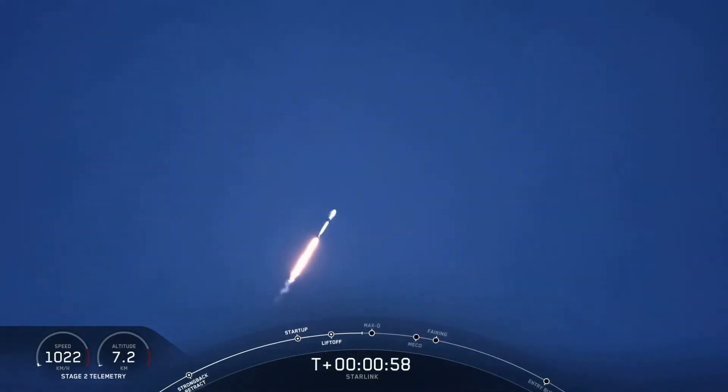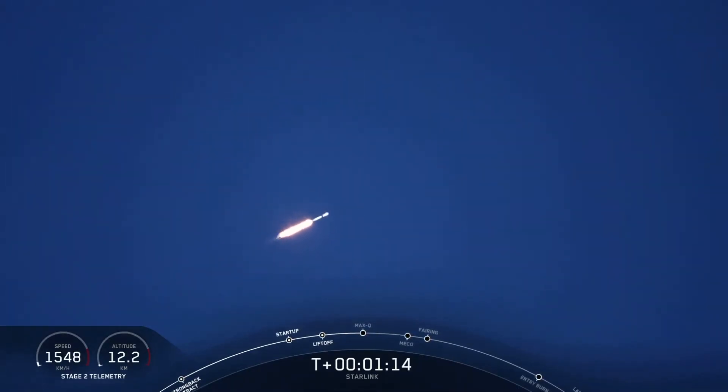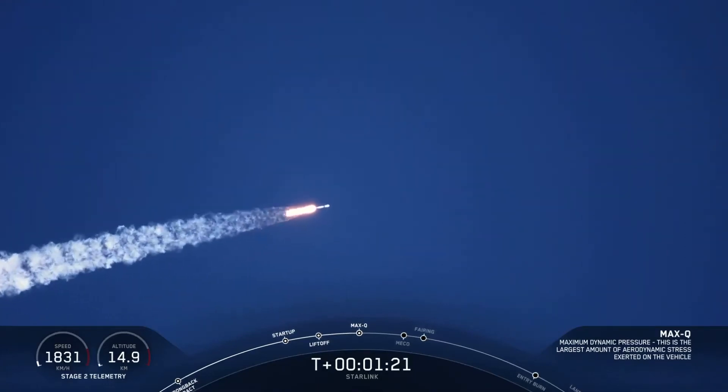Moments ago, we began to throttle the nine Merlin engines that you see propelling the first stage through the atmosphere. We began to throttle them down in preparation for Max-Q — also known as Max-Q. There we heard the call-out. The vehicle just went through the moment in which it experiences the greatest aerodynamic pressure.